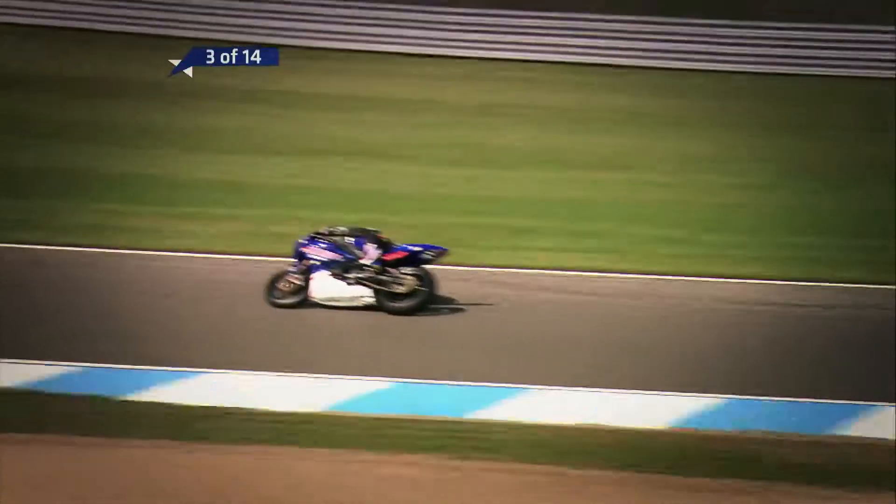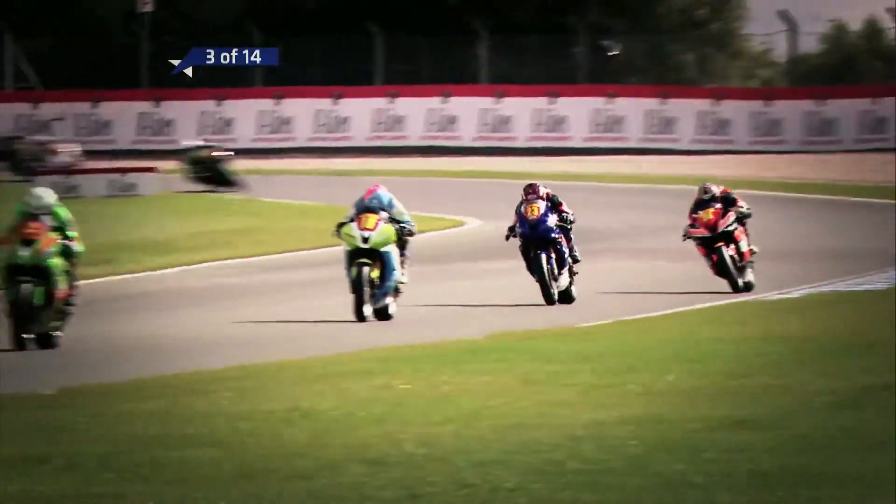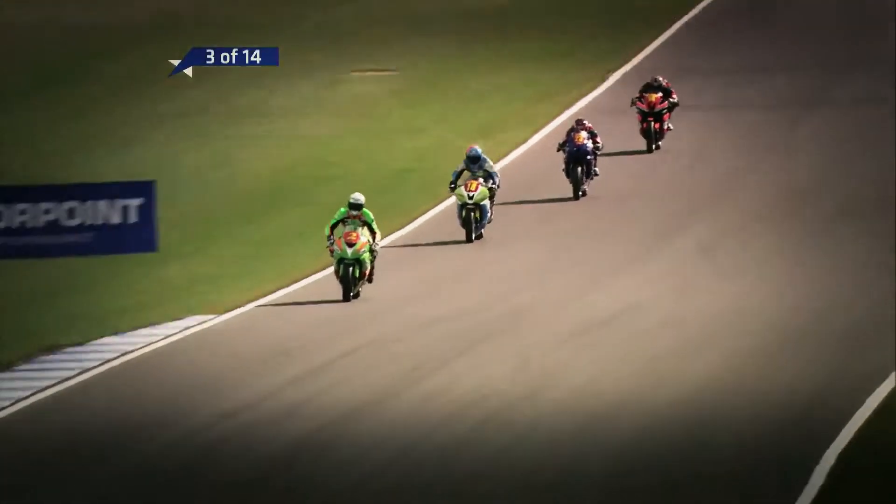Jordan Simkin is comfortably where he wants to be, through into third place with Luke Hedger in his sights. Hedger is his nearest championship challenger, so he knows he can limit the damage from there.